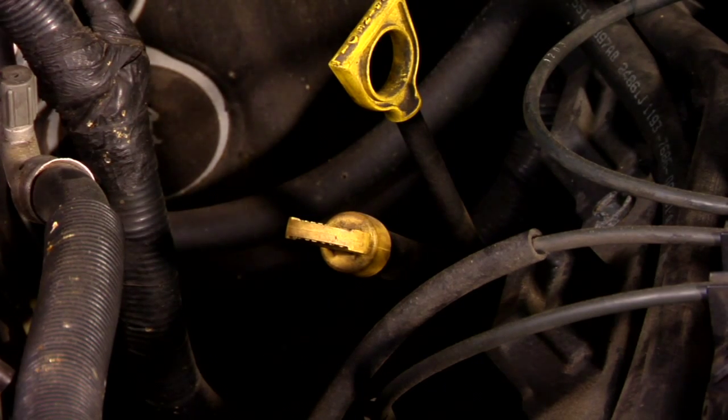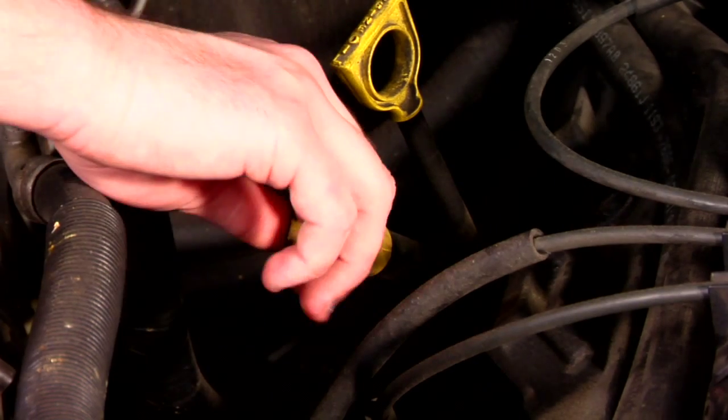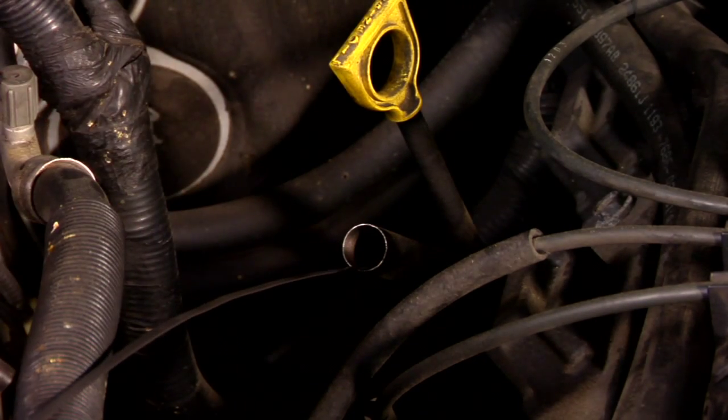The other way, if you don't have your owner's manual, sometimes your dipstick — if you pull your dipstick out and look at it, it'll tell you on there. Sometimes it'll refer you back to the owner's manual.